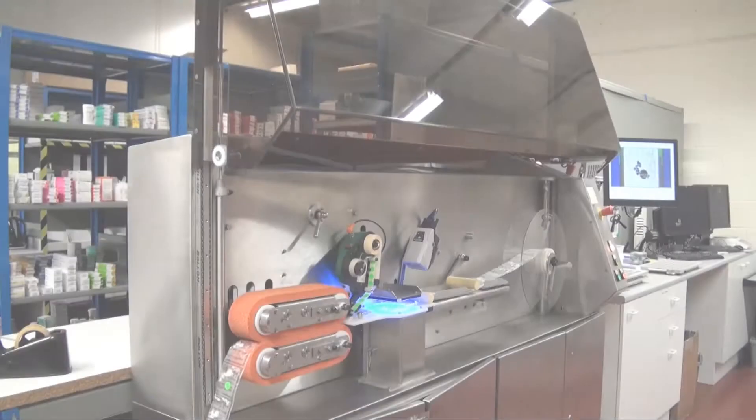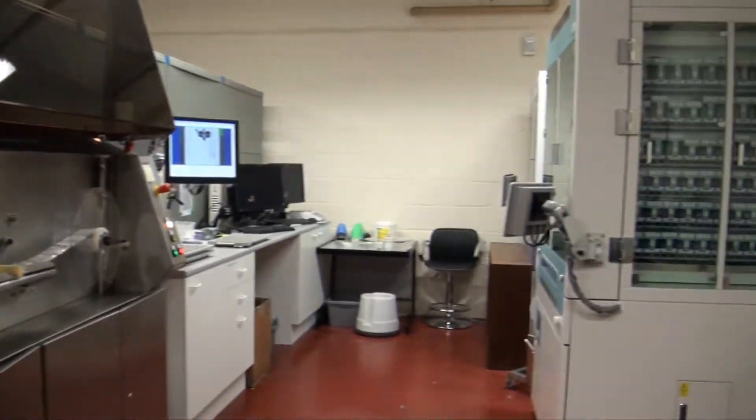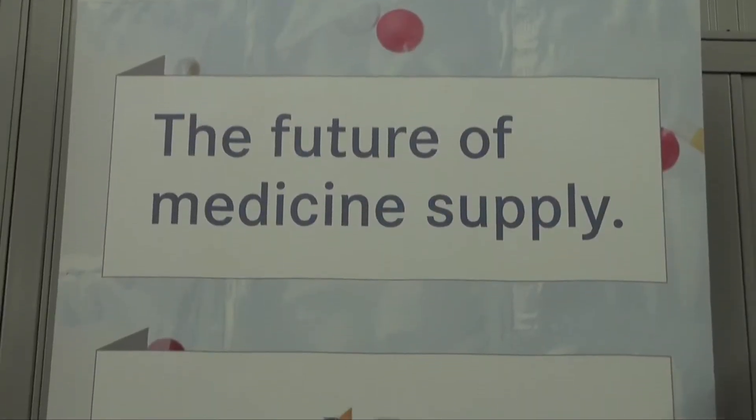Quality Compliance Solutions, part of County Durham based pharmaceutical company Norchem, is revolutionizing the distribution of its medicines.